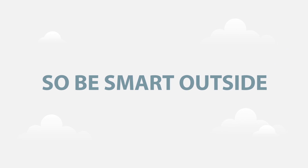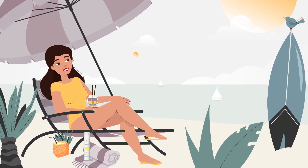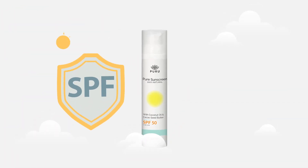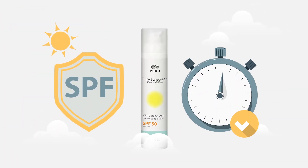So be smart outside. Go get some sunshine and vitamin D, but without damaging your skin. Stay naturally protected in the sun for longer without burning.